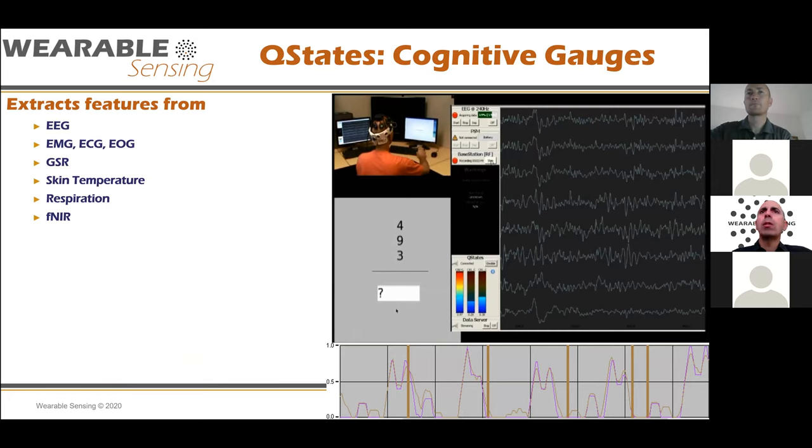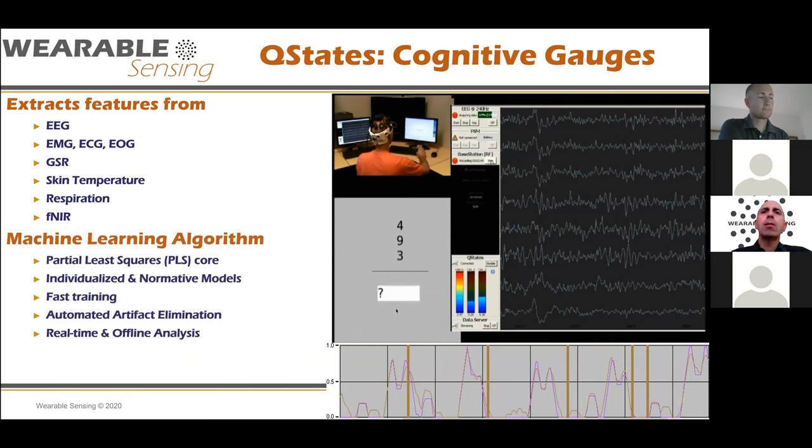One piece of software relevant to today's conversation is what we call Q-States — our cognitive gauge. Q-States will extract features from EEG data as well as EMG, ECG, EOG, galvanic skin response, skin temperature, respiration, and fNIR data. It has a machine learning algorithm that you train for either an individual model or normative models. It trains very quickly with very little data, does artifact elimination such as blink artifact removal and EMG artifact removal, and then gives you classification in real time.